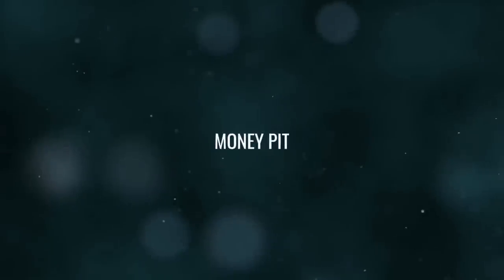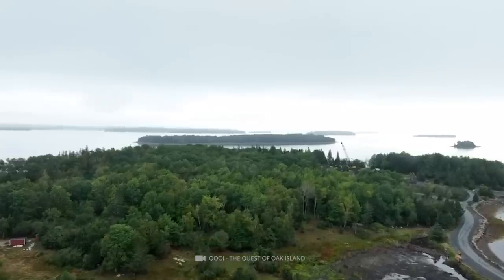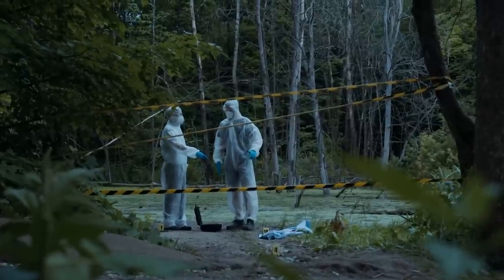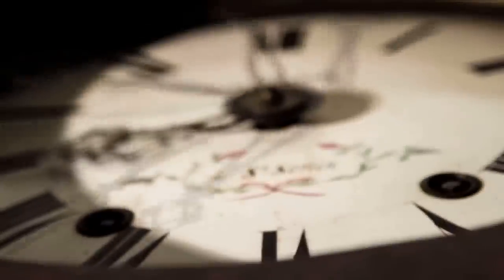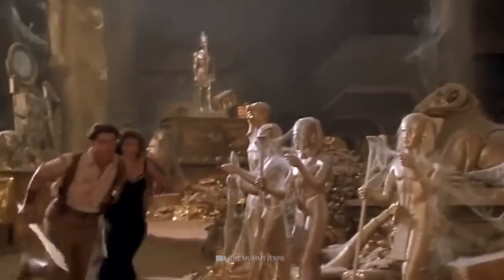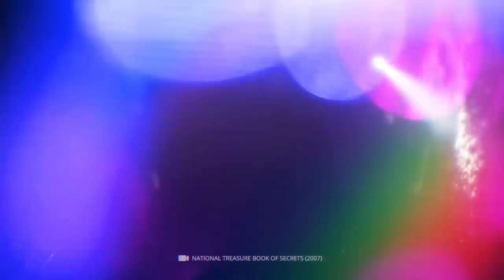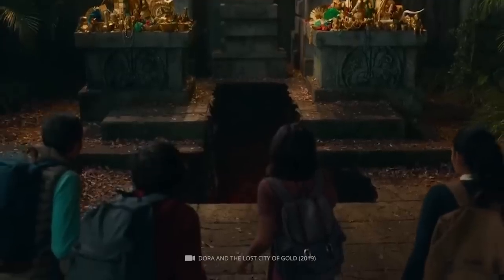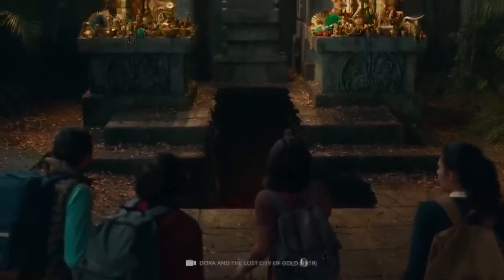Number 1: Money Pit. The Money Pit on Oak Island is a site that has been the subject of much speculation and investigation over the years. The legend dates back to the late 18th century, when a group of young men discovered what they believed to be the top of a man-made shaft on the island. The men dug into the pit and found a series of tunnels and shafts, as well as many artifacts and other objects. Since that time, many people have attempted to find the treasure believed to be buried in the Money Pit and solve the mystery of the site.